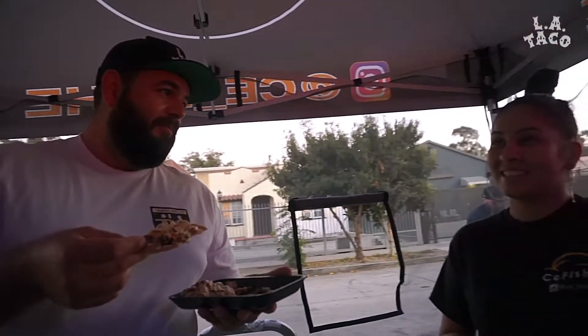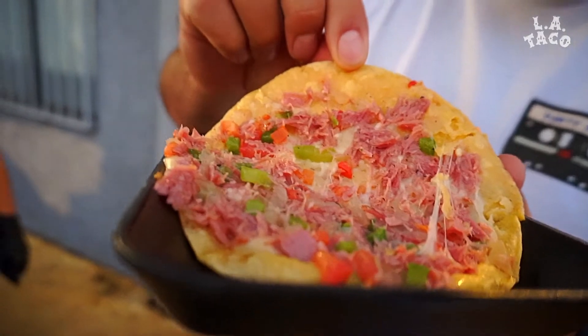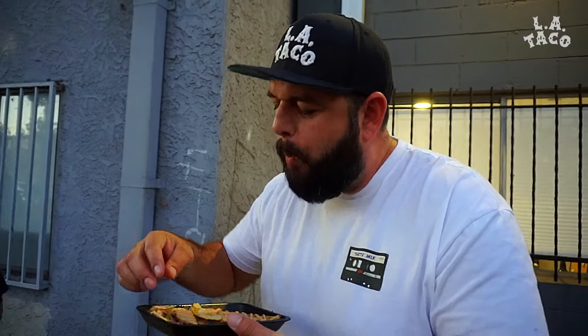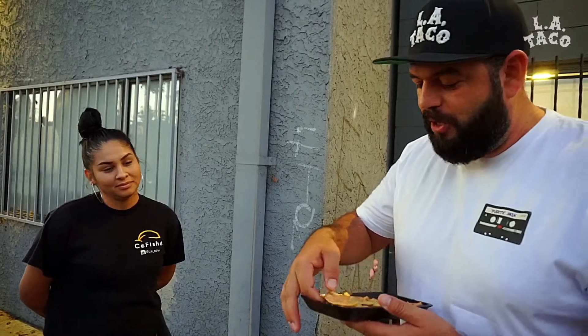That's actually really good. We got tacos too, right? It's smoked tuna quesadillas with the chipotle sauce on top. It's almost like a taco de marlin. Good job, right?